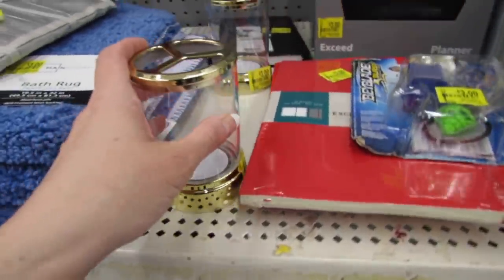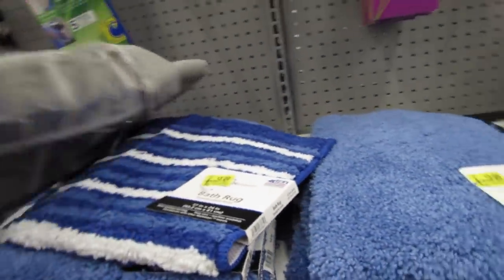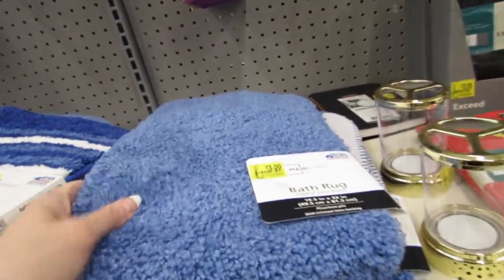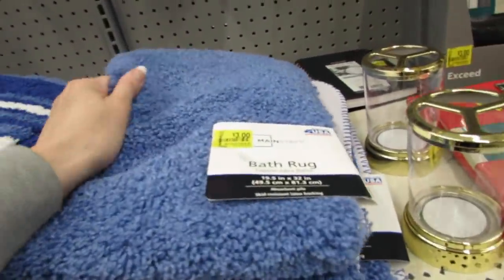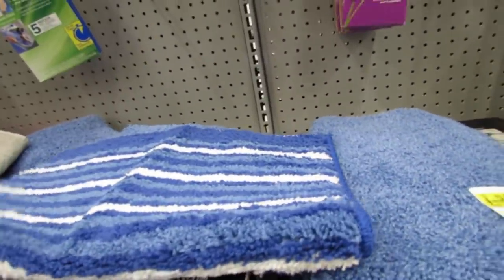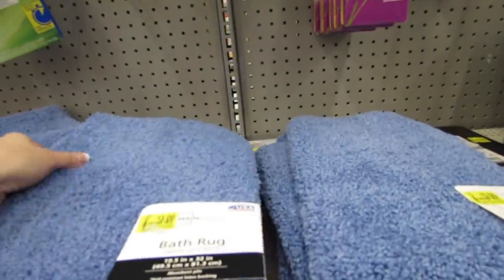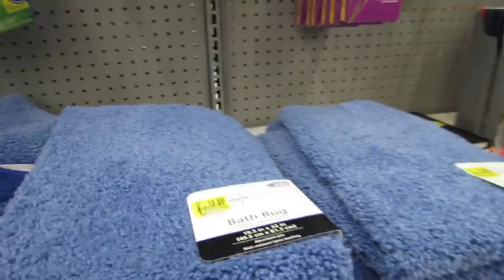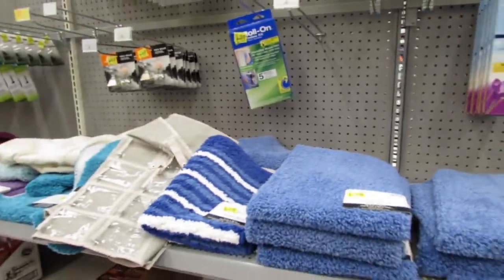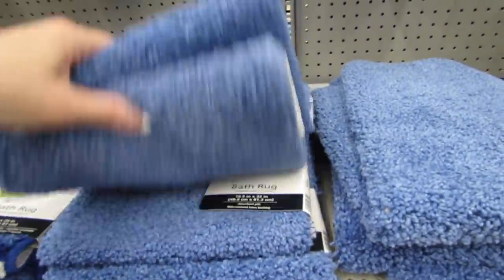This is a $3.00 toothbrush holder. $3.00 bath rugs — that's a nice price and they don't feel bad. They were normally $5.97. If you guys are going for the nautical look this summer, definitely check out your clearance aisle. Get a few blue pieces and then head over to the home decor, or maybe head to Target's Dollar Spot because they've added some really cute nautical pieces. But these are just $3.00 each.